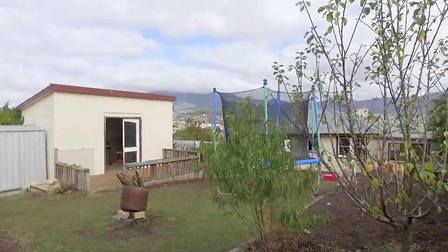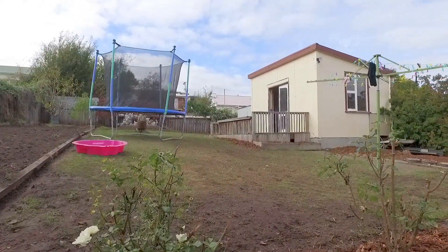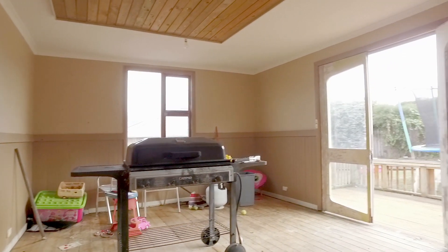Moving toward the back of the property, we have a fully fenced backyard creating a safe place for the kids to play or the pets to roam. This stand alone bungalow screams project to me — a good size room to be turned into anything your heart desires.